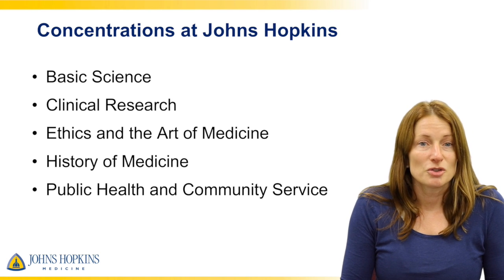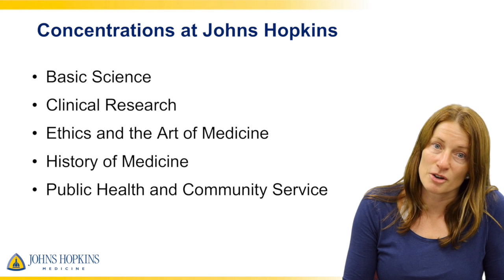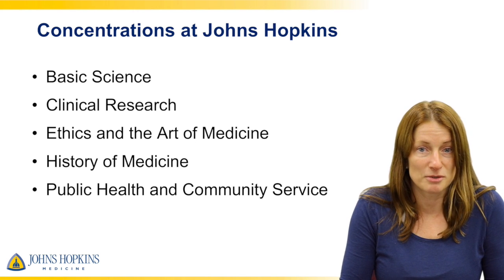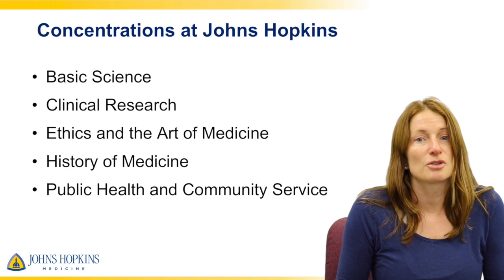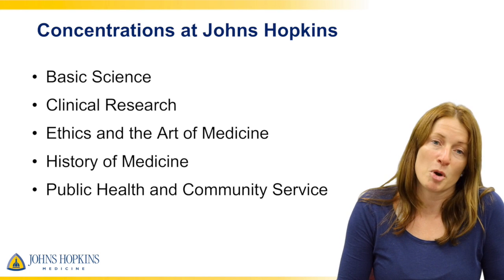We have five concentrations at Johns Hopkins: basic science, clinical research, ethics in the art of medicine, history of medicine, and public health and community service. Each of these leaders will talk to you about their specific concentration in a moment.